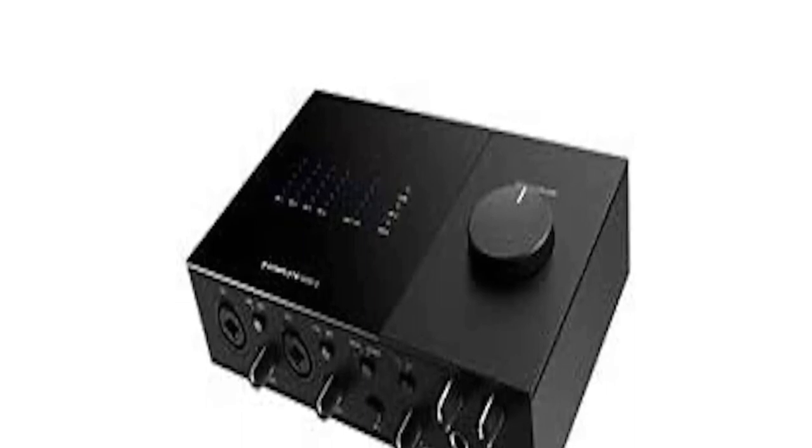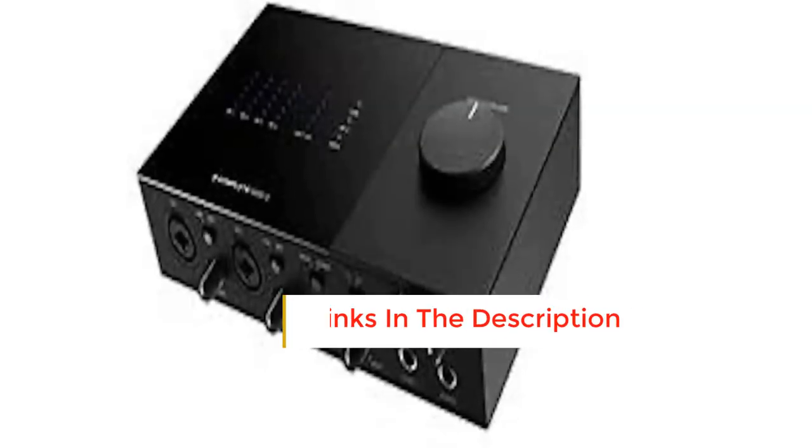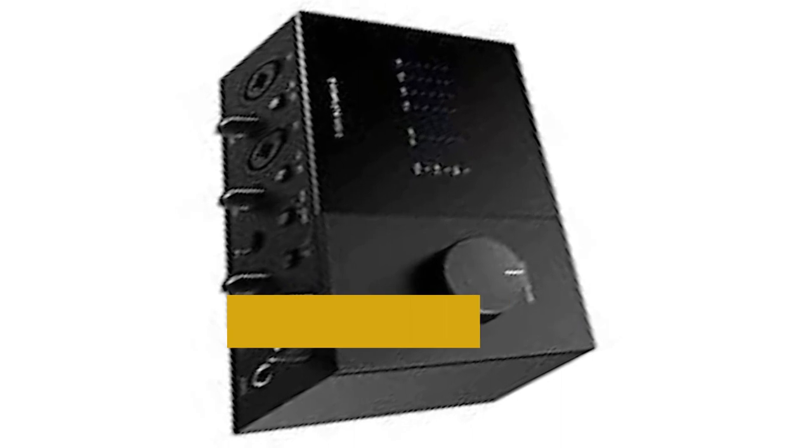The USB-powered interface features four analog mic and instrument inputs, four balanced analog outputs, and digital stereo input and output. Plus, there is also a MIDI in/out connector.